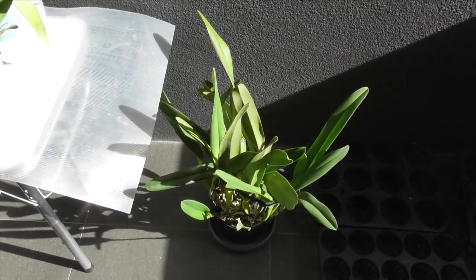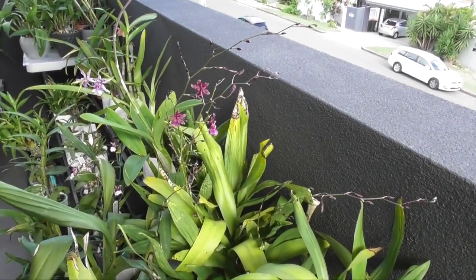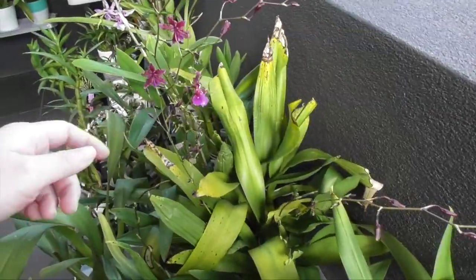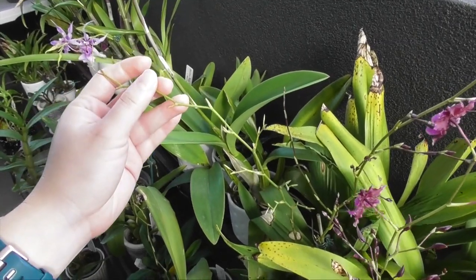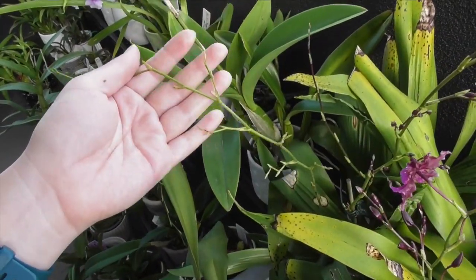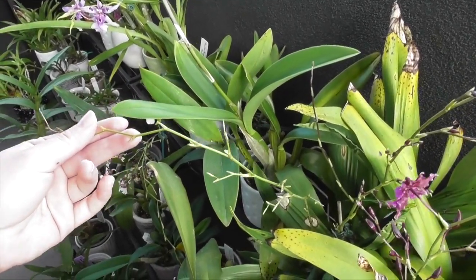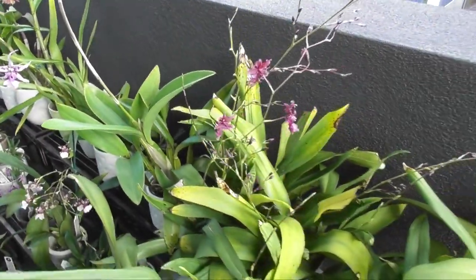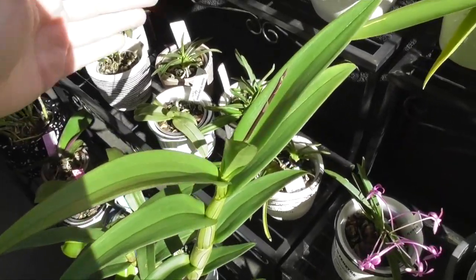My beautiful sherry baby, my pride and joy, has six new spikes — it does have this one finished spent spike here. I usually wait for my oncidium spikes to go brown before cutting them back so the nutrients can resorb, but I've been finding in the last couple of months that my oncidium spikes have been staying green even though they lose their flowers. I don't know what's up with that, but just for the sake of aesthetics I might chop this one back.